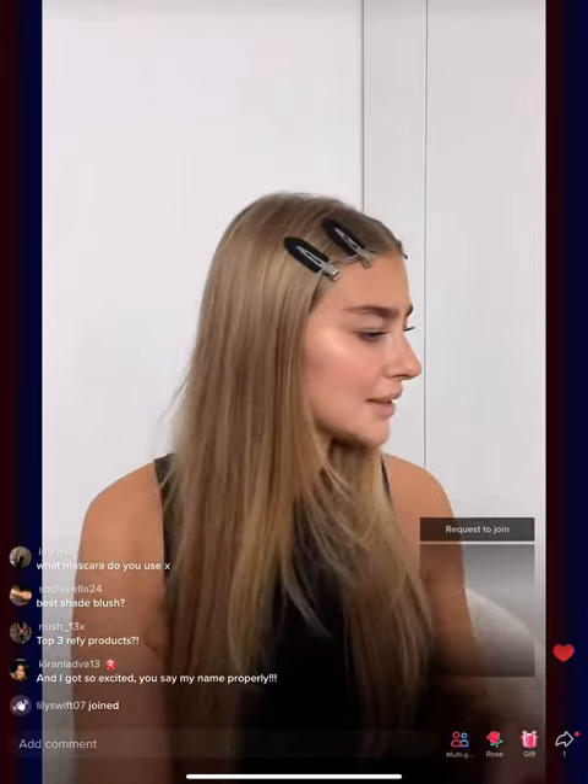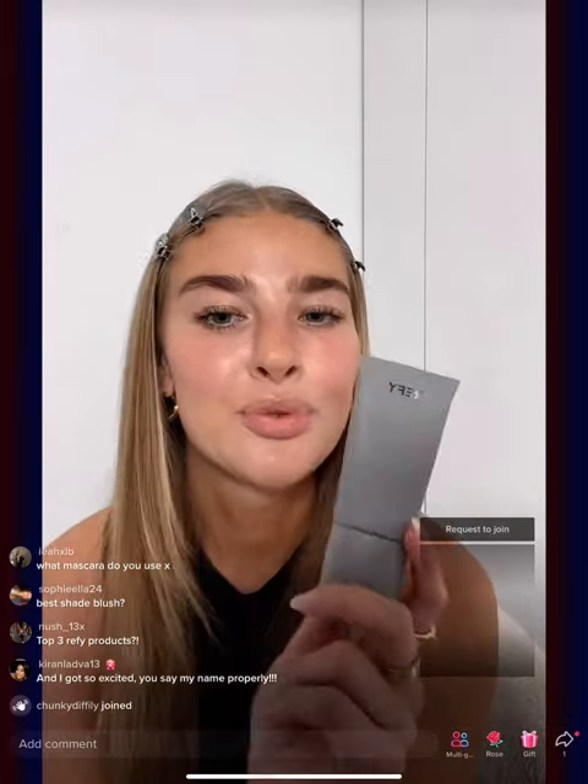Let's get ready together! First things first, I always go in with my Refi face primer. This is a three-in-one product — it's a face primer with a serum consistency and has this insane roller element. You just give it a little squeeze and roll it across your face to de-puff, remove tension, and apply the serum all over.